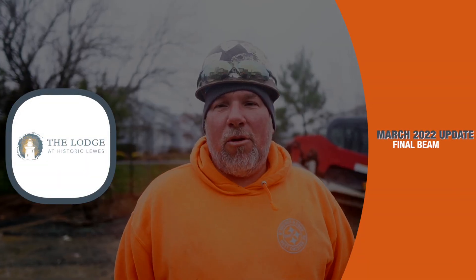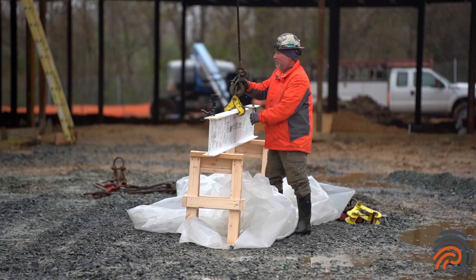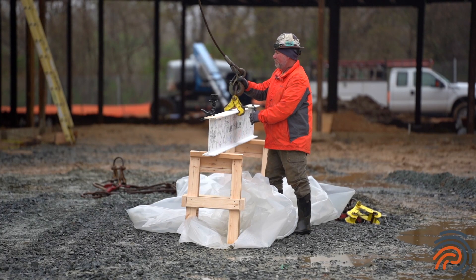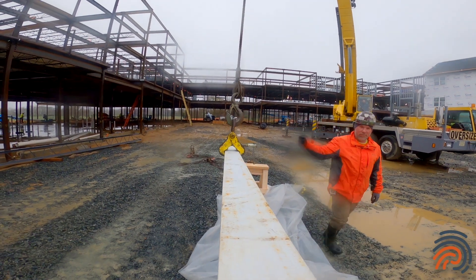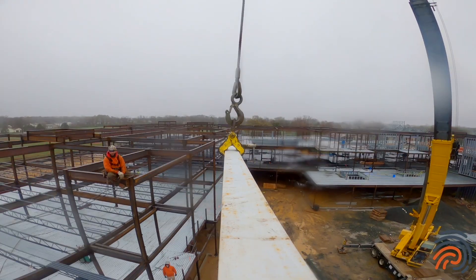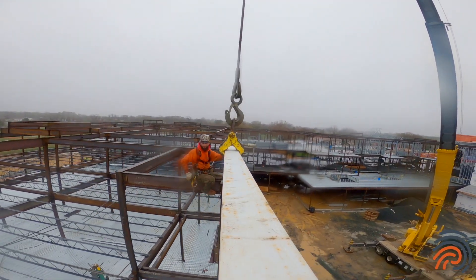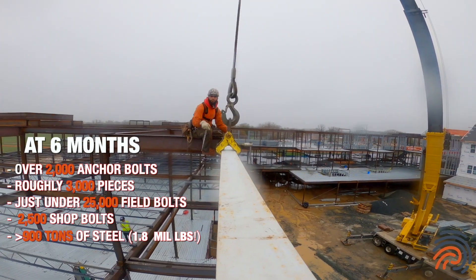My name is Dwayne Sachs. I'm with O'Rourke & Sun Steel out of Westchester, Pennsylvania. Basically what we have left is setting the topping off beam, and then after that we have some decking to do and some miscellaneous things on the end of the building. We have a few port-a-cachets left to do and just a couple of miscellaneous things and we're out of here.